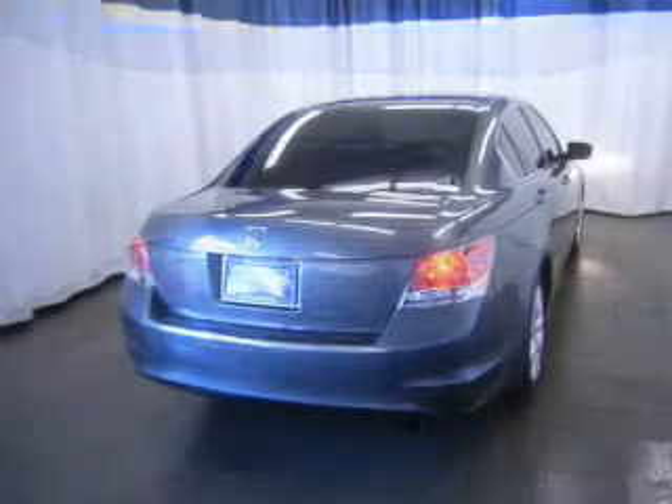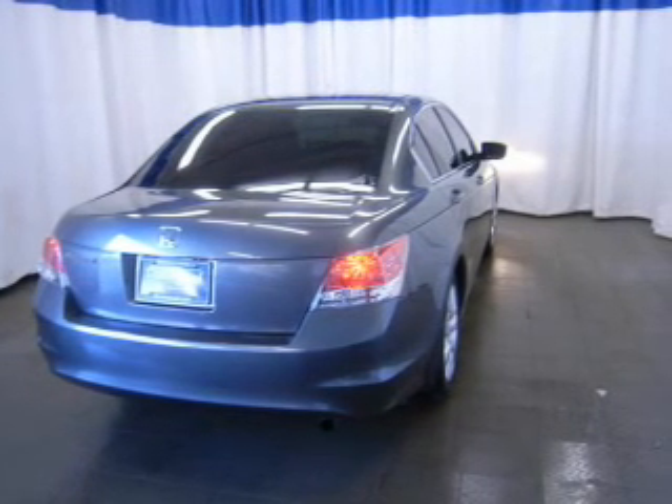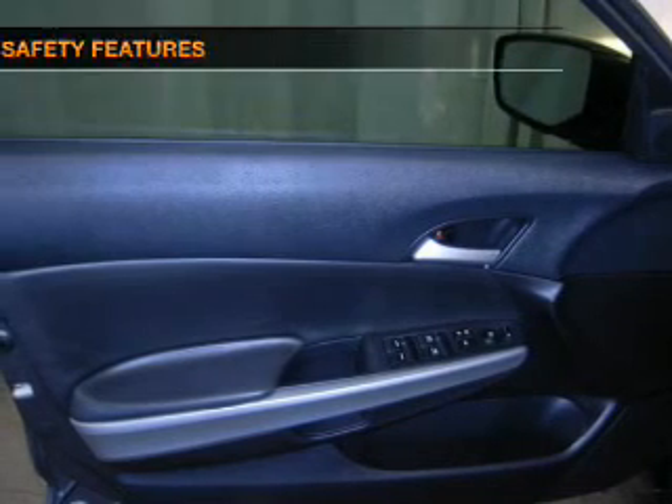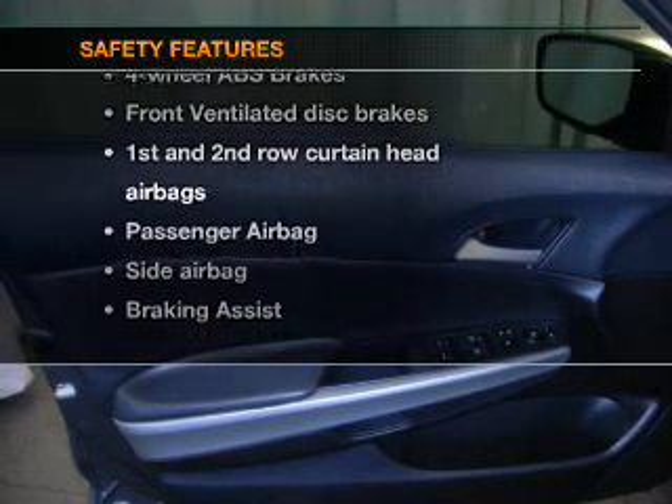Keyless entry, power door locks, power windows, cruise control, and AM-FM stereo with multi-disc CD changer. Power mirrors and an alarm system — if safety is a high priority, rest assured knowing these top safety components are included.